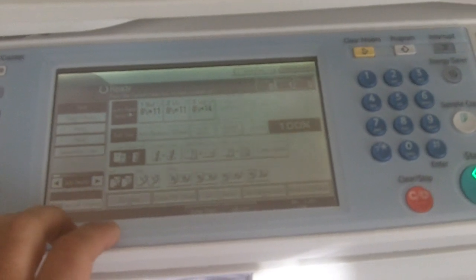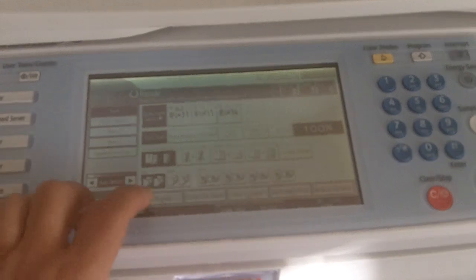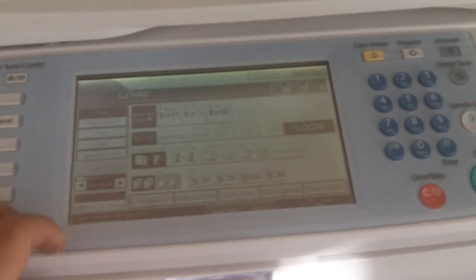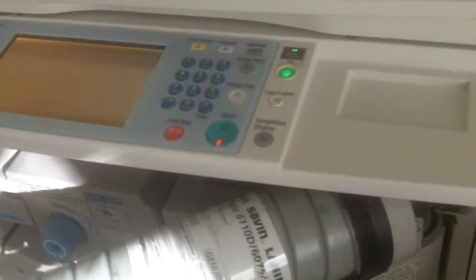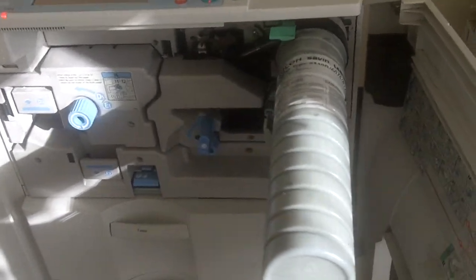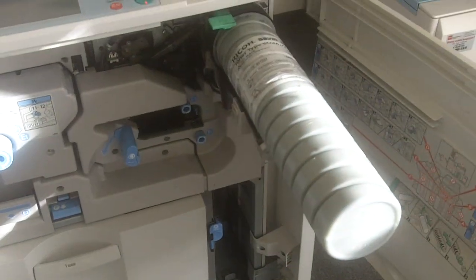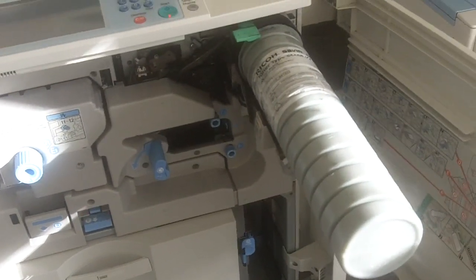You have a stapling gun on it, you can punch three punch holes, staples, two-sided copies — it's a very heavy-duty copier. The toner is very inexpensive for these particular units. The toner costs only about $50 to $60, and this toner will give you about 40,000 copies. So it's a very inexpensive copier to run high-volume copies.